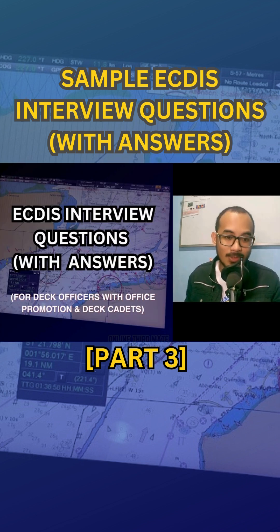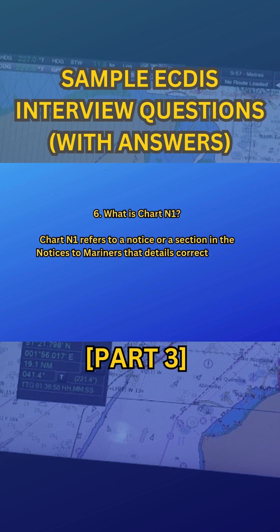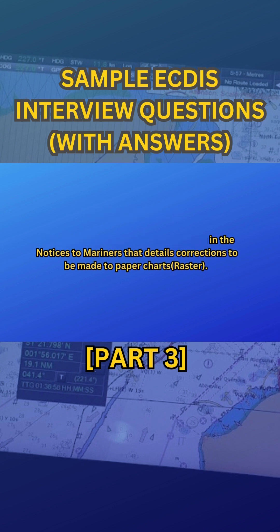What is Chart N1? Chart N1 refers to a notice or a section in the Notices to Mariners that details corrections to be made to paper charts. It ensures that mariners have up-to-date information regarding navigational hazards or changes.